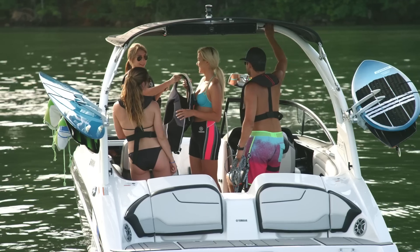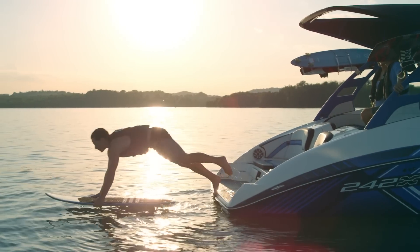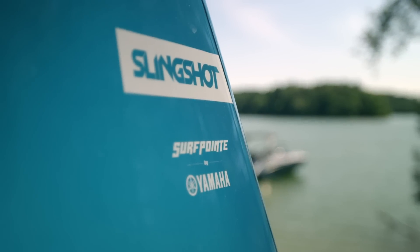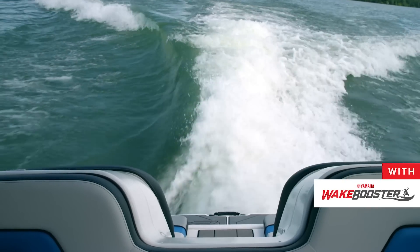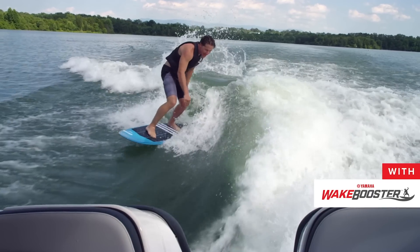And for 2019, we bring you the all-new Yamaha wake surf package, which includes a wake surf rope, an exclusive custom designed Slingshot wake surf board, and an easily attachable Yamaha wake booster — a first-of-its-kind wake surf technology that creates an even bigger surf pocket, transforming what you can do behind your boat.